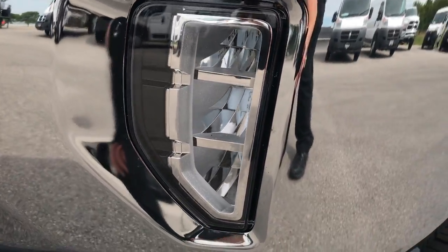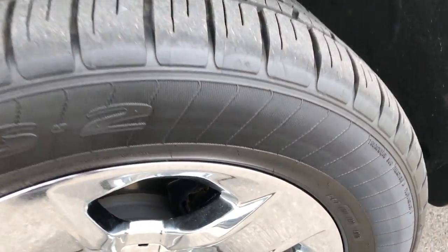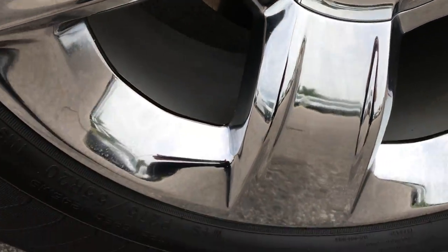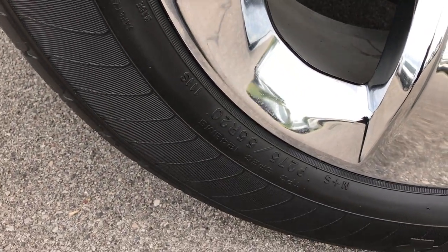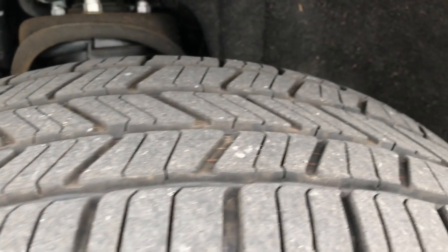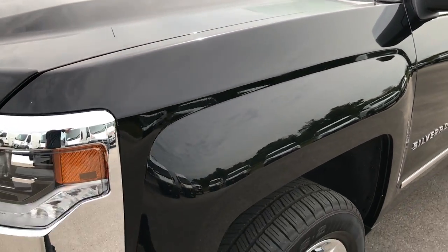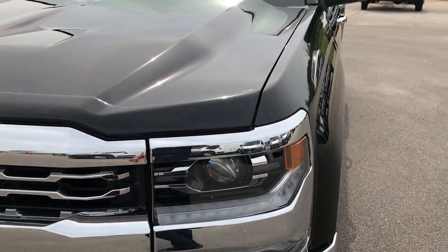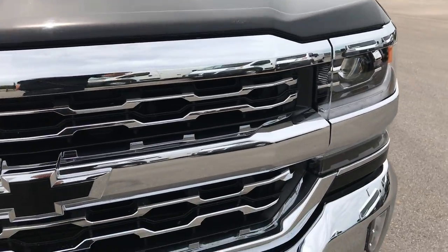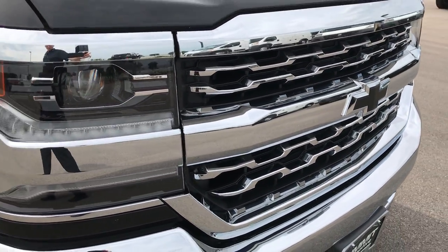These are actually LED fog lights. It comes with 20 inch chromed Chevy rims and they have Goodyear Eagle LS2 P275 55R20s, and they look like they have roughly about 60-70% of the tread left on them. Very clean truck inside and out — I really like what they did with the grille, I think it looks really good.